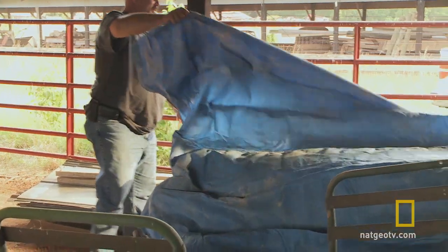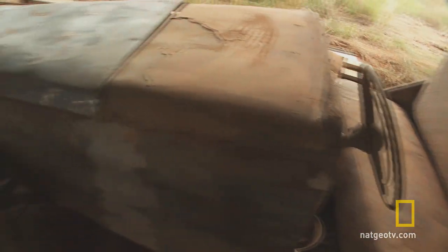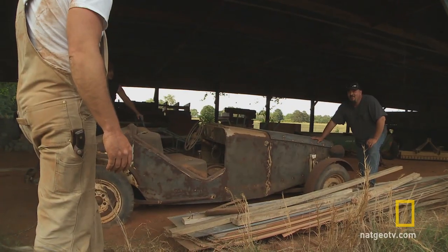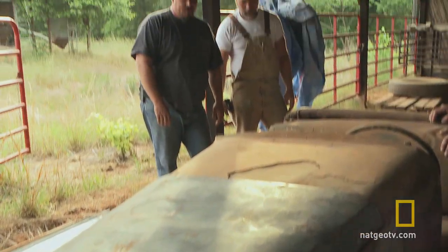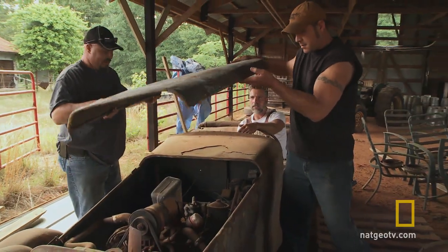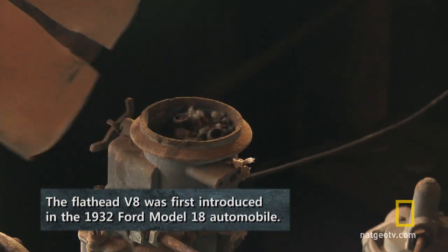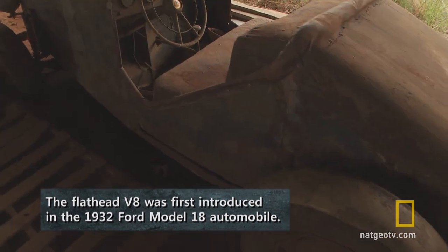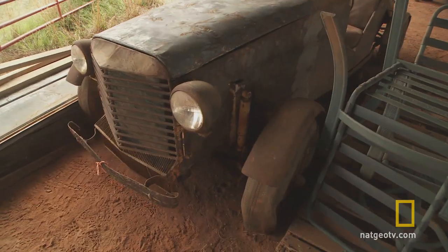Here we go. Oh yeah! Man! It's a homemade hot rod. Frankenstein built this thing? Man, I'm in love, brother. It's so horrible, it's beautiful. Oh my God, it's a flathead V8. There's nothing that gets my blood pumping more than having an old car to fix up. It's pretty rare that you find a hot rod like this from the 1930s — I gotta have this thing.